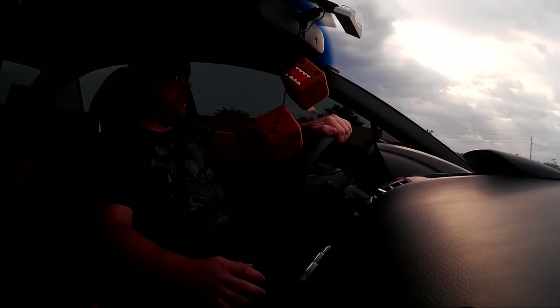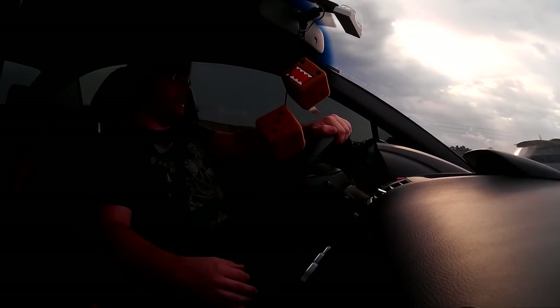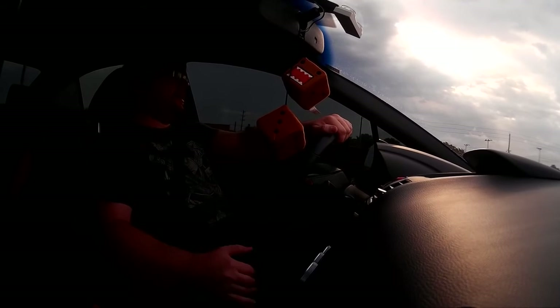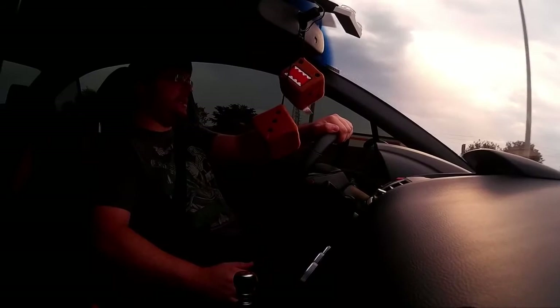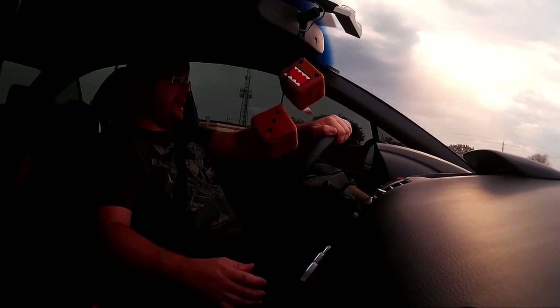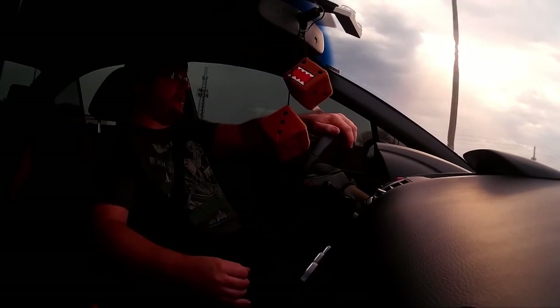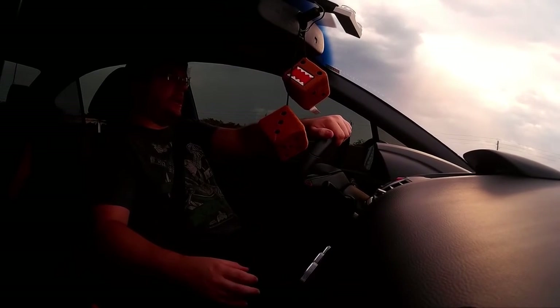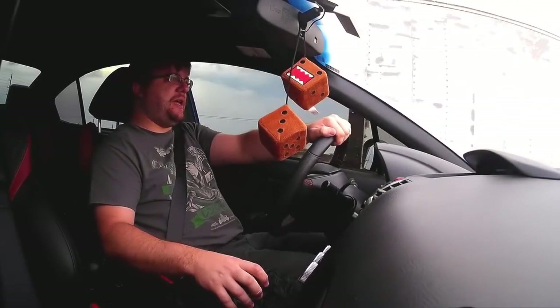Alright guys, that pretty much concludes my review of this car, the 2016 Subaru WRX STI Limited. If you like this review and you want me to do more, please hit the like button below the video. Please subscribe to my channel because I'm going to be doing a lot more of these reviews and vlogs. Thanks for watching and I'll see you guys soon.